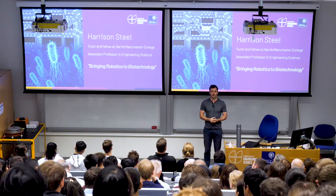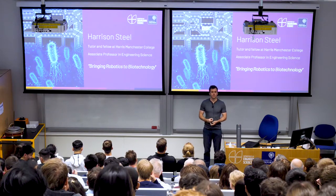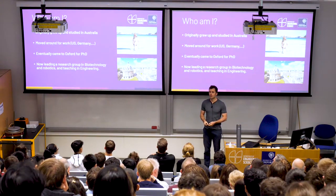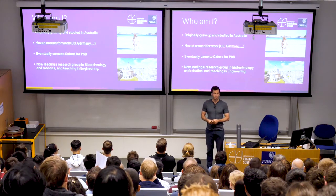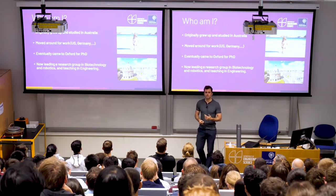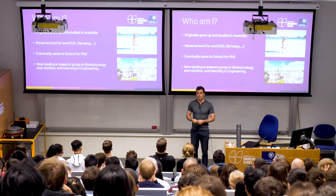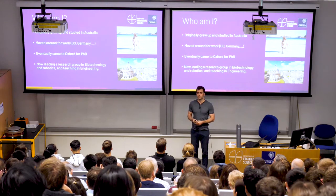My name is Harrison, or Harry. I'm a professor here in engineering. Since we don't really know each other, I thought I'd start with a little introduction on who I am. I'm originally from Australia — born there, grew up, and did my undergraduate at Sydney Uni. I then moved around a bit, lived in the US working in engineering, in Germany for a while, and then eventually came to Oxford to do a PhD. Since then I've had a great time here and now work as an academic, leading a research group in biotechnology.